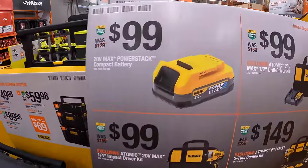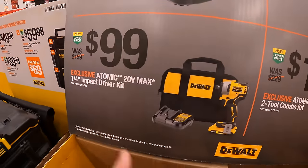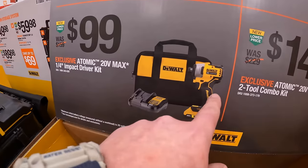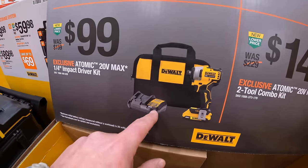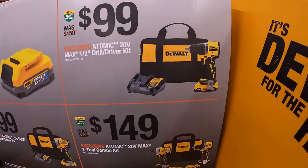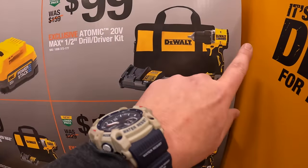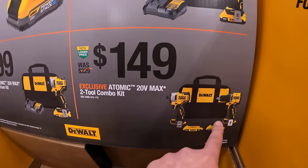$99 for a 1.7 power stack battery. $99 for the Atomic first-gen impact driver as a kit with a 2-amp-hour battery, charger, and a bag. Or $99 for the Atomic drill driver as a kit. Or $149 for both.